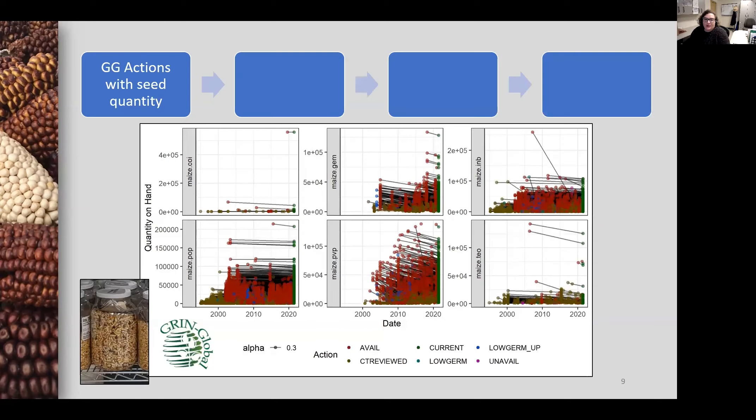Some of the audience may be familiar with GRIN Global, the database that the National Plant Germplasm System has developed and uses for germplasm management and distribution. Our seed storage team uses a number of inventory actions to document the lifespan of a seed lot, so I wrote a SQL query to extract all of the actions that included seed counts. This includes the amount of seed made available in red, any time the amount of seed in a jar was reviewed, count reviewed shown in gold, when low germination was noted for a seed lot, when seed lots became unavailable, and the current inventory of a seed lot shown in green. Essentially, each series of connected lines in this figure is the history of one jar of seed.